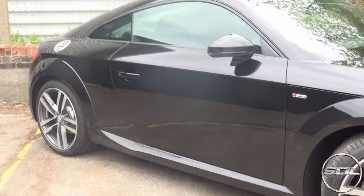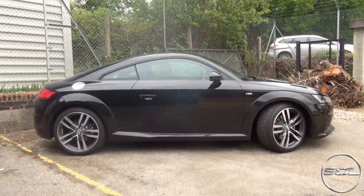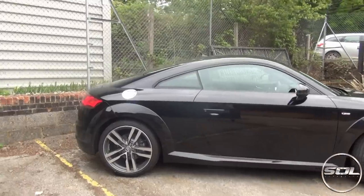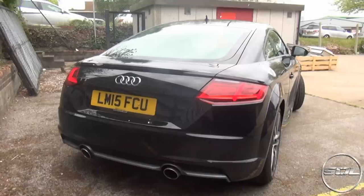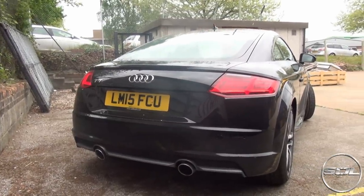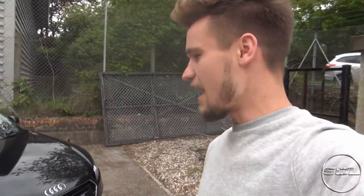From the side it still looks like a TT, and I know there are going to be a lot of people who say it is still just a TT hairdresser's car, but I think they've tried to go for a lot more of an aggressive look as opposed to the generic TT look everyone's so familiar with. This car looks so much better than the convertible — convertibles lose the shape of the car and sometimes the rigidity of the handling.